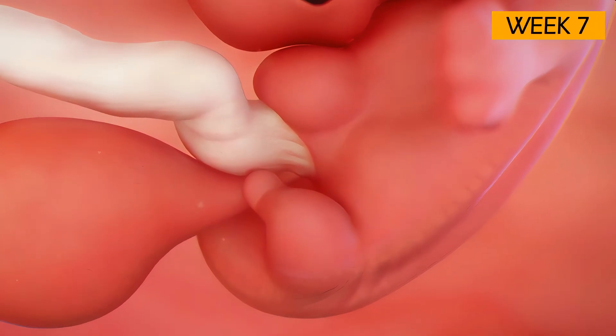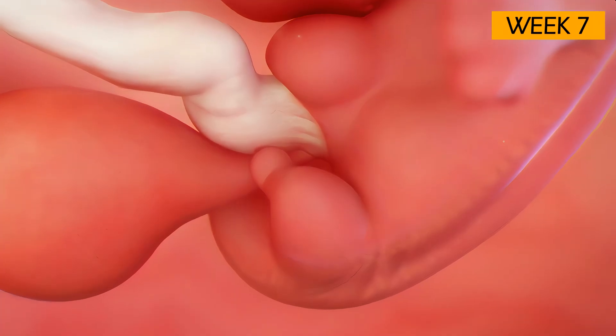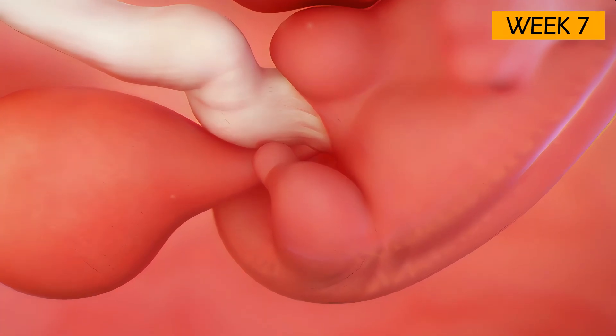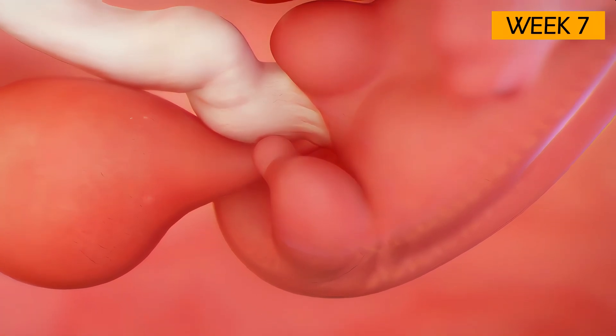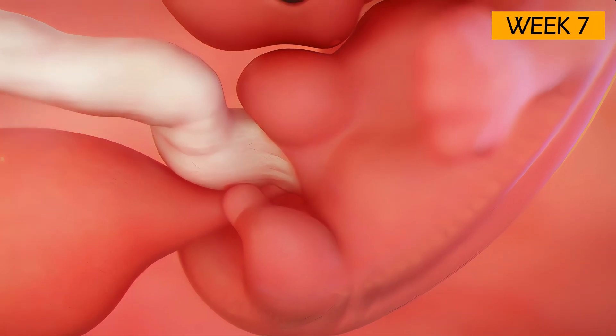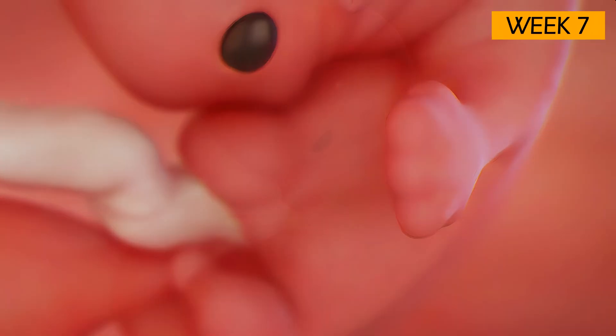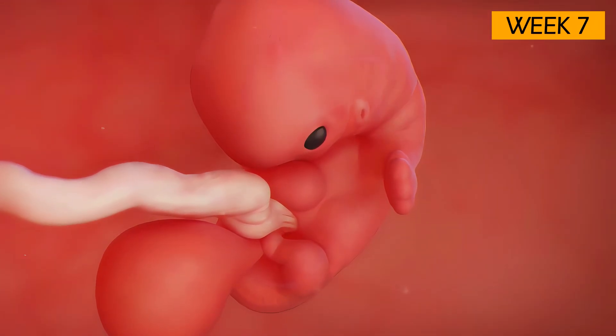The limb buds are elongating and will soon become defined shoulders, arms, legs, and knees. The cartilage will eventually become arms and leg bones, which are starting to form. The little paddles at the ends are becoming more distinct and will soon develop into tiny fingers and toes.